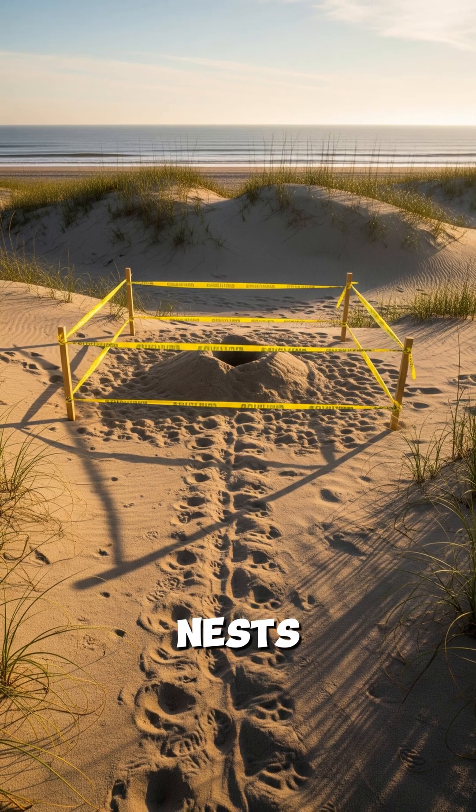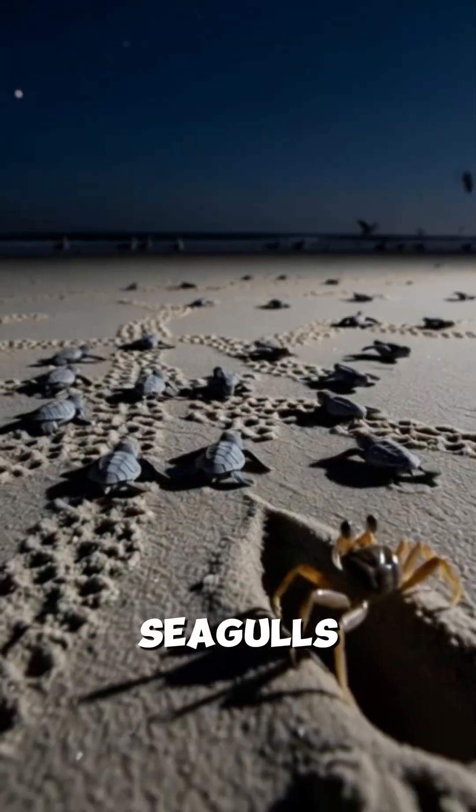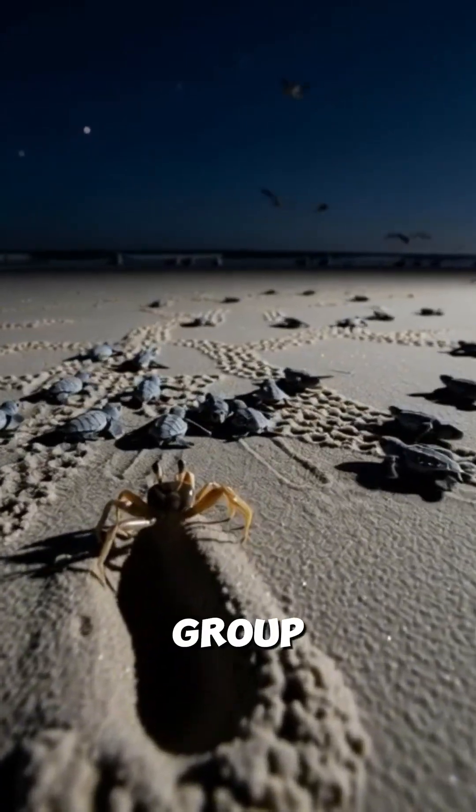South Carolina marks nests and relocates the ones too close to the water. Volunteers check the sand at sunrise and record the tracks. Seagulls wait by the water, and crabs hunt the edges. Moving as a group helps a few make it.